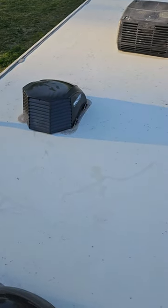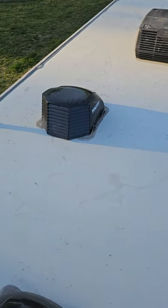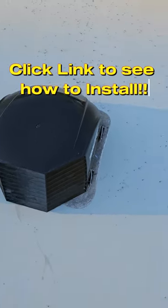So when we're going down the road and we want air for the pups and everything, we can have it open. Hit the link to see how to install.